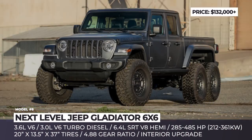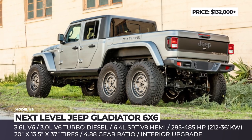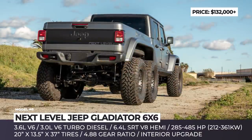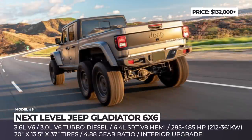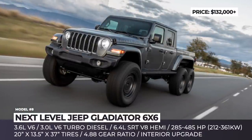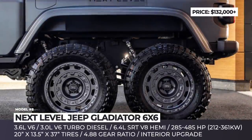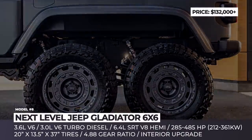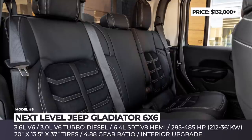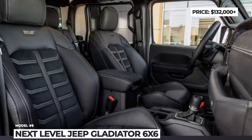Next Level Jeep Gladiator 6x6. Next Level Off-Road is a California-based customization shop giving you a chance to take your Jeep Gladiator truck to a whole new level of performance. Their truck conversion service includes various upgrades applied both inside and out. Clients get to pick between three available engine options: a 3.6-liter V6, a 3.0-liter turbodiesel V6, or a 6.4-liter SRT V8 Hemi. The least powerful engine produces 285 horsepower and 260 lb-ft of torque, while the top-of-the-line Hemi produces 485 horsepower and 474 lb-ft of torque — though that engine upgrade adds an extra $45,000 to the final price. The truck also received a stretched 8-foot bed and a true 6x6 drive system with 4.88 gear ratio and 20x13.5x37-inch tires.